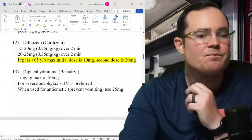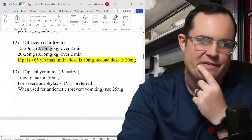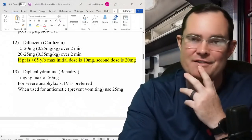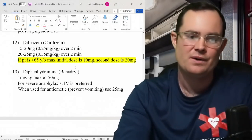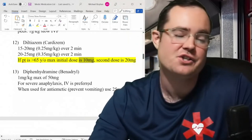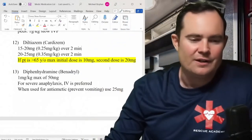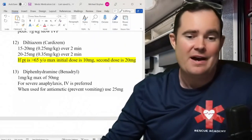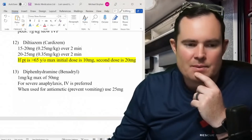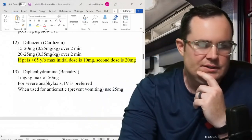Diltiazem had an interesting change. It was always 0.25 mg/kg over 2 minutes followed by 0.35 mg/kg. Now it says if the patient is greater than 65 years old, the maximum dose of diltiazem is 10 milligrams — that's a huge change. I've seen patients over 65 receive nearly 30 mg depending on their weight. The second dose can potentially double. Push this drug slow.